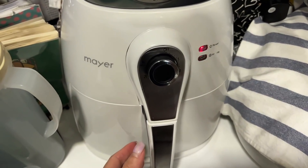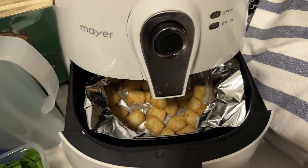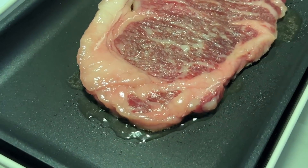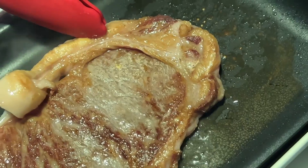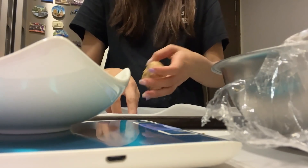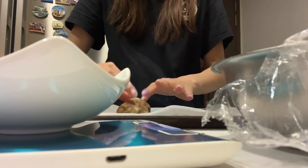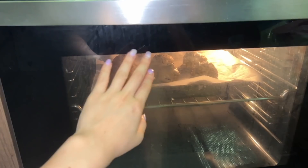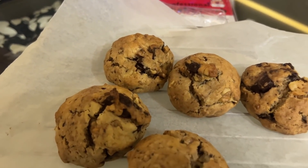Waiting for my tater tots to be done. Anyone else like to eat with your hands and check? Tada! Okay, not done. Looking at the veggie — just waiting for them, they don't seem to be drooping down. I have no idea why. Looks not too bad I guess.